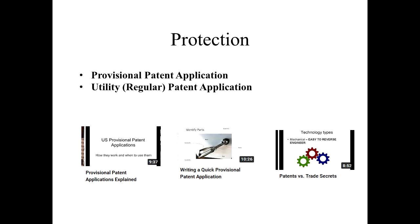Finally, protection. There are two main forms of protection we typically talk about on this channel: provisional patent applications and regular patent applications. There are also trade secrets, which don't come into play as often in the types of inventions I work with. I have videos on provisional patent application writing as well as one about the difference between patents versus trade secrets, and I will put links to those in the description as well.